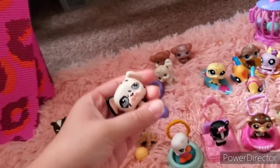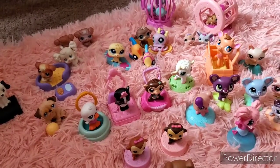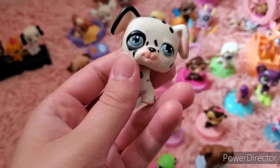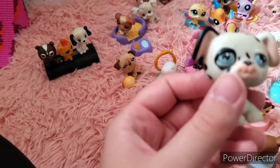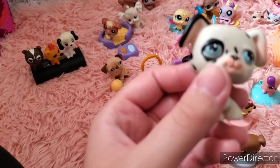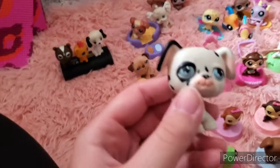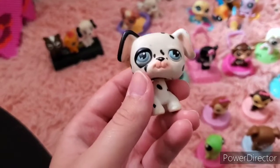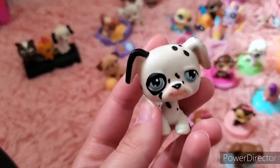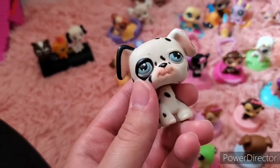Then we have the dalmatian. A little back story: when I played with these, I always acted like they were one giant family. These guys were all siblings, and the dalmatian was the leader of the pack. I always pretended he helped take care of his siblings and helped his mom with the big family — even though I didn't have the mom figure, I just pretended she was there.